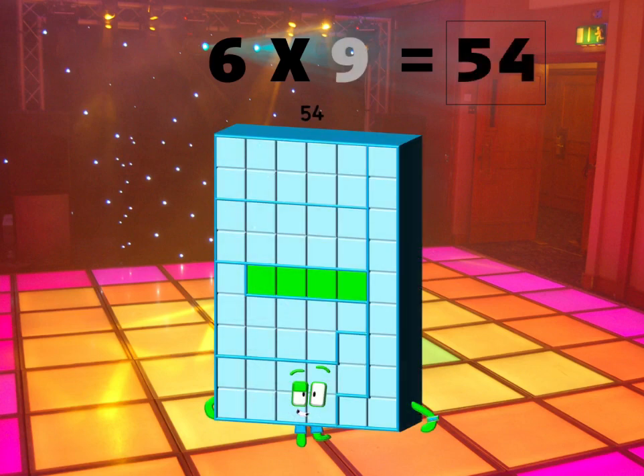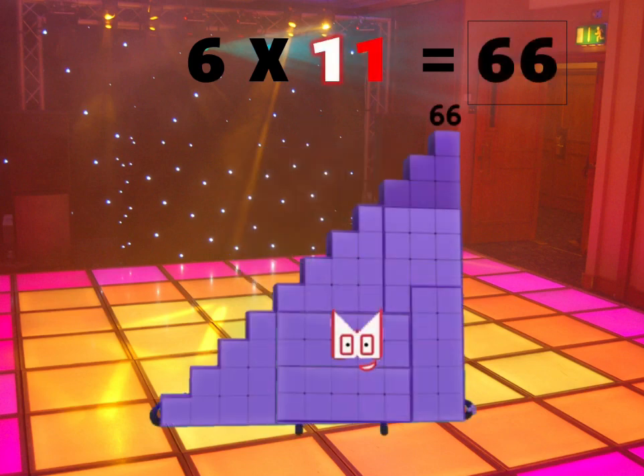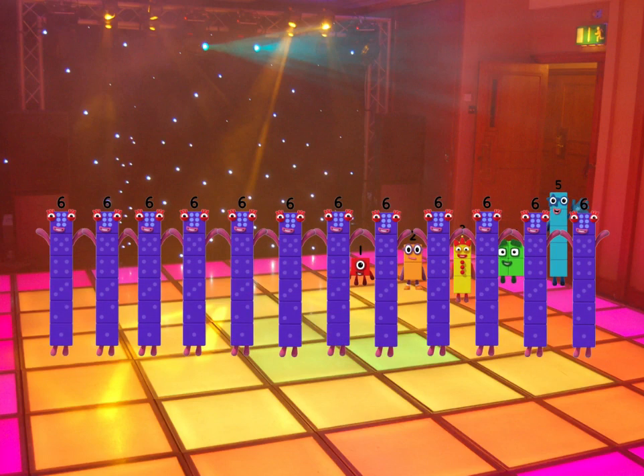Six times nine is fifty-four! Six times ten is sixty! Six times eleven is sixty-six! Six times twelve is seventy-two! Yes, you know it's true! We're learning multiples of six, with music every answer sticks, and as each player plucks and picks, we multiply by six!